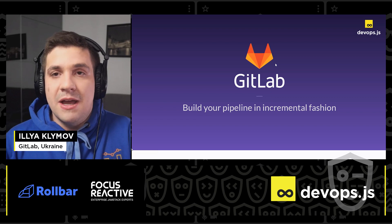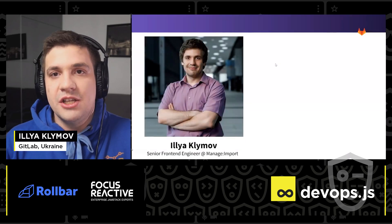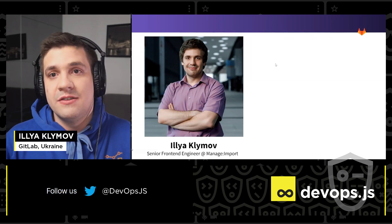Hello, everybody. My name is Ilya Klimov. I'm from GitLab, from a managed import team. I'm a senior front-end engineer, and I love fast things.